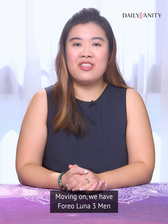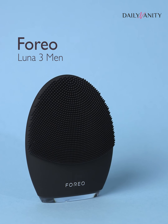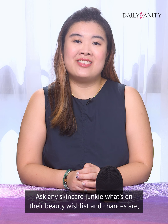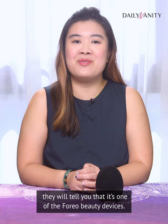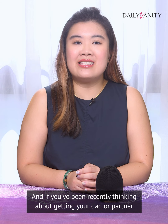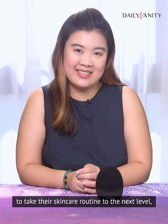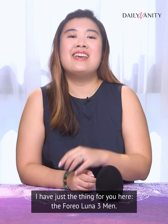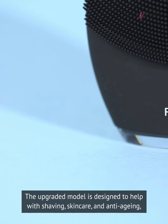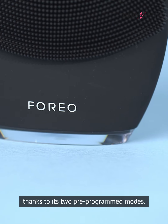Moving on, we have the Foreo Luna 3 Men. Ask any skincare junkie what's on their beauty wish list, and chances are they'll mention one of the Foreo beauty devices. And if you've been thinking about getting your dad or partner to take their skincare routine to the next level, I have just the thing for you — the Foreo Luna 3 Men. The upgraded model is designed to help with shaving, skincare, and anti-aging, thanks to its two pre-programmed modes.